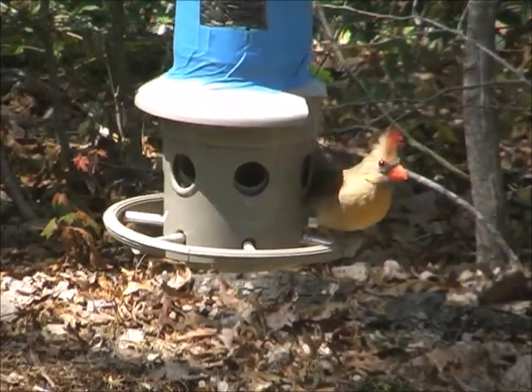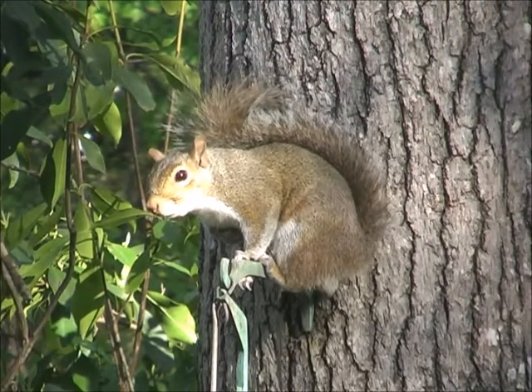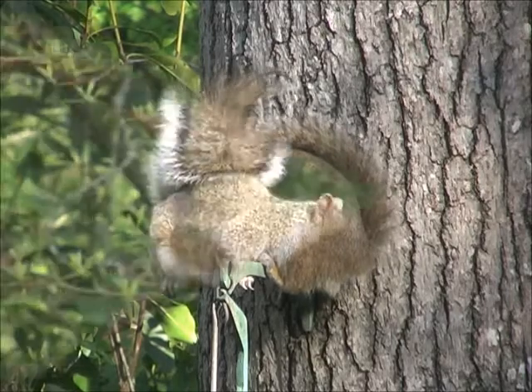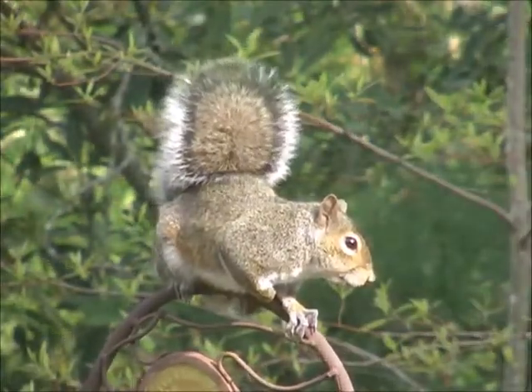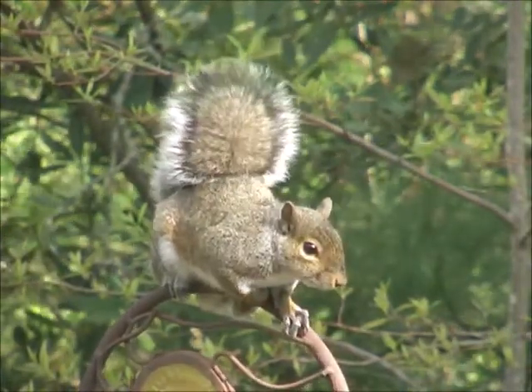And then a female cardinal. The male, no doubt, is right below. And who's sitting on my bell? It's an outdoor bell, and there's a squirrel sitting on top of it. And now he's sitting on top of the bird feeder.